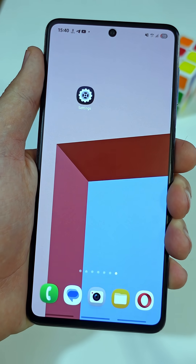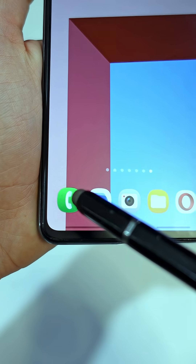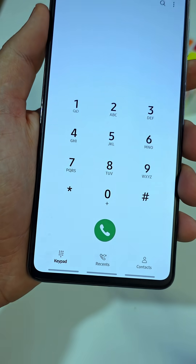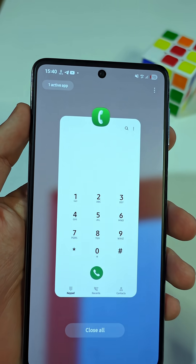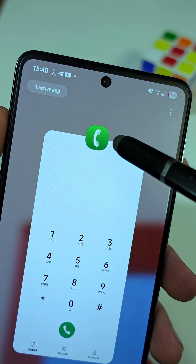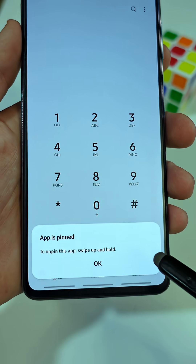But the fix is really easy. Let's say your friend just wants to make a call. Go ahead and open the Dialer app. Then swipe up to access your recent apps. Tap on the icon at the top of the dialer window. Now choose the last option that says, Pin this app.